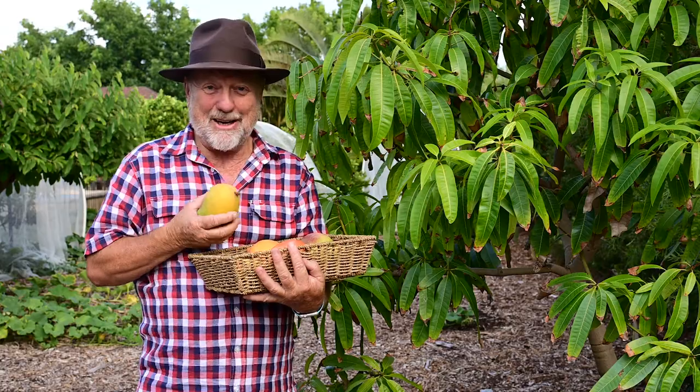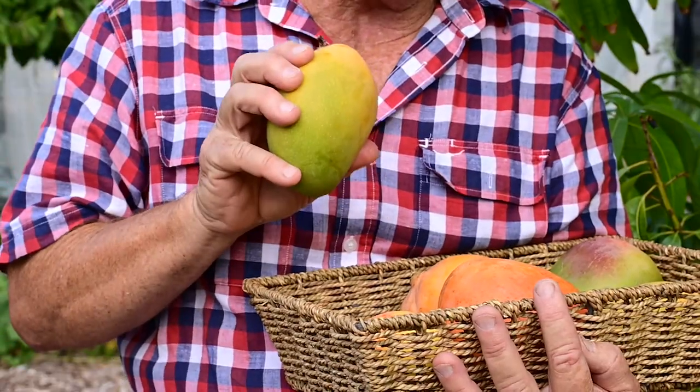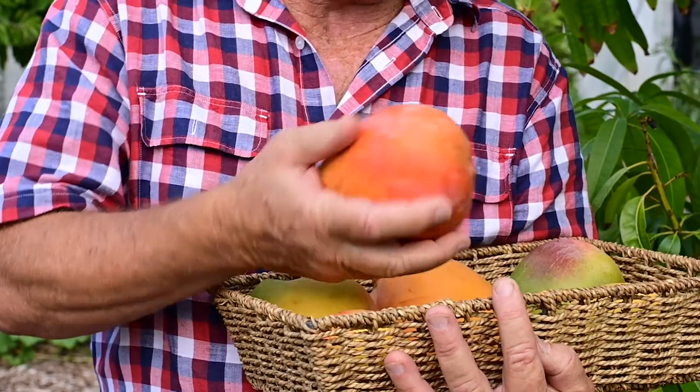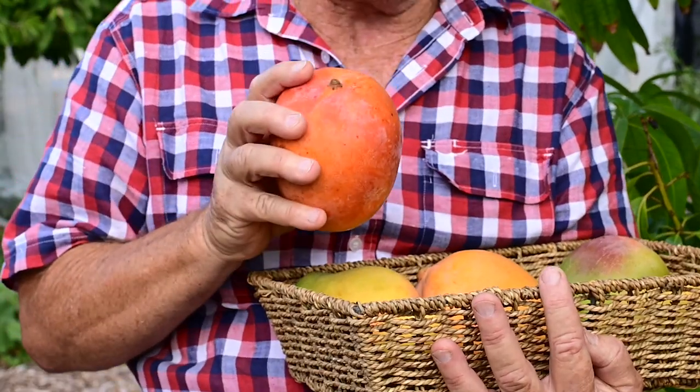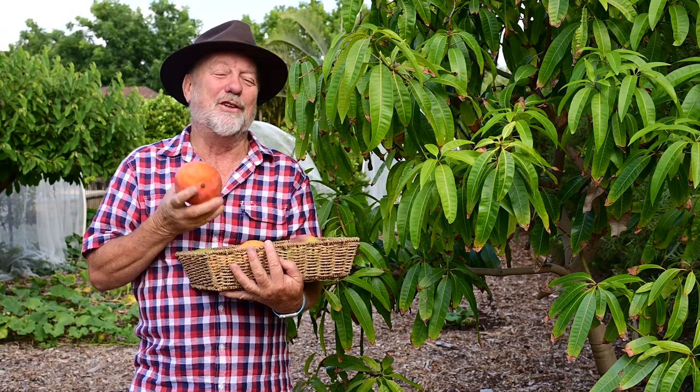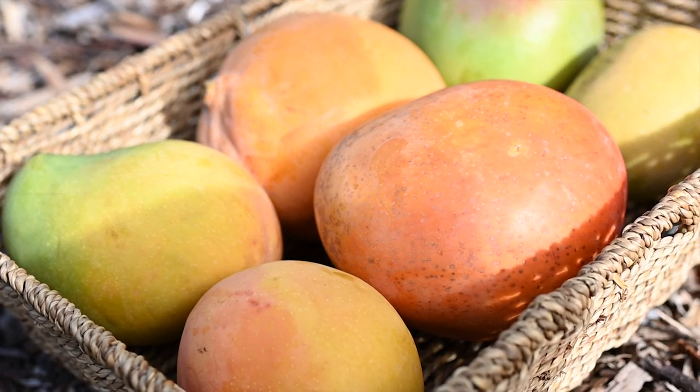The best performing mango for Perth is this variety called Kensington Pride. However there is a larger fruit called R2D2. Believe it or not it's the daughter of Kensington Pride. Those are the two varieties which I suggest you grow here in Perth.